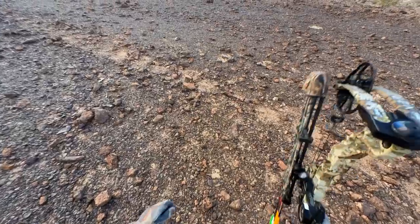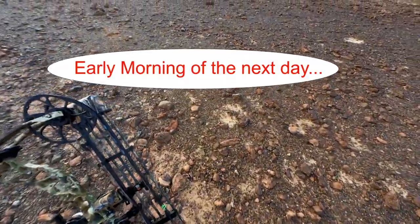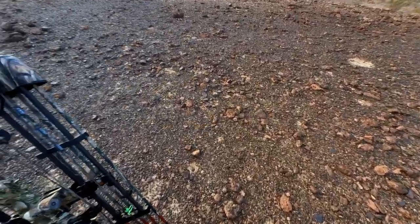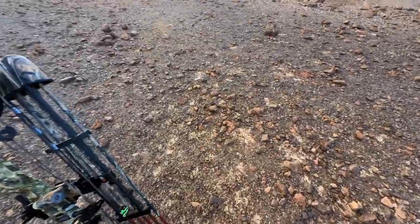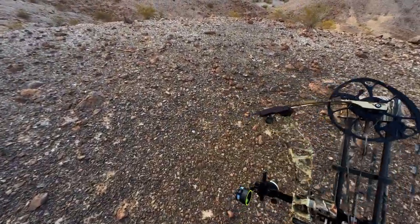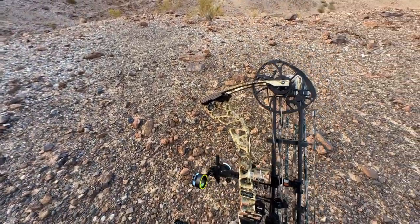So I drove down to this other wash about a mile and a quarter away and climbed up onto a small knoll. Using my binoculars, I spotted a group of about six deer — one of them was a small buck. So I crossed over to this flat top here and I'm coming up to the edge to look over where the deer went, to see if there's a bigger buck with that group.